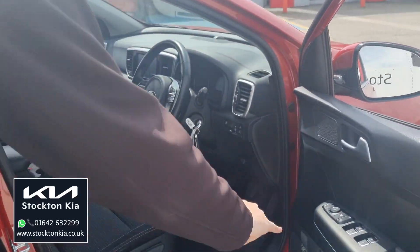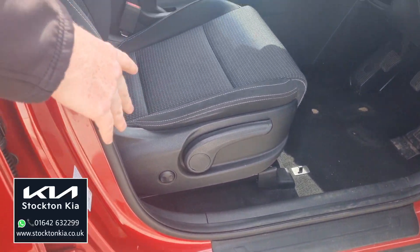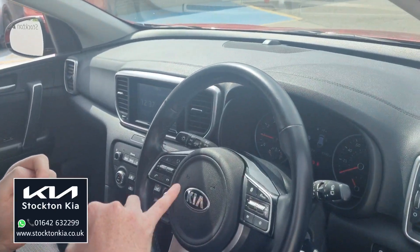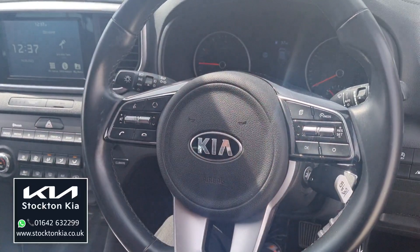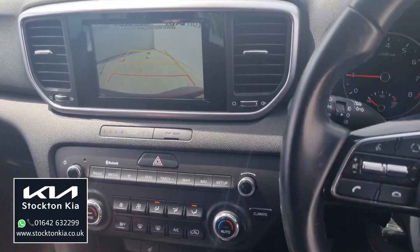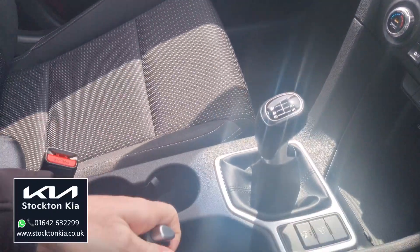Inside, power folding mirrors, four electric windows, you've got height adjustment on the cloth seats for the driver, comfortable seats as well. Sat-nav, touchscreen sat-nav, you've also got the reversing camera, cruise control, speed limiter, automatic headlights and wipers. Dual-climate aircon, colour reversing camera with parking lines and the sat-nav system. Comfortable armrests and a proper manual handbrake as well.